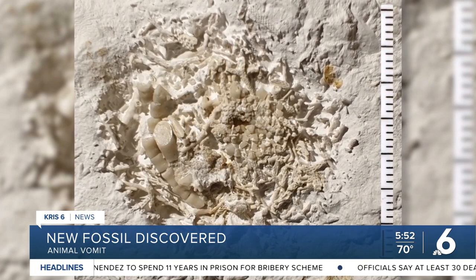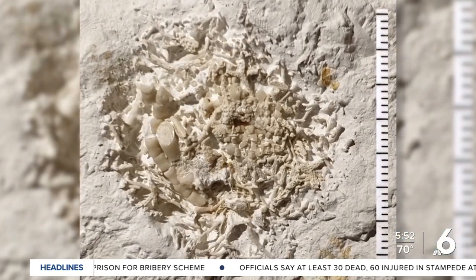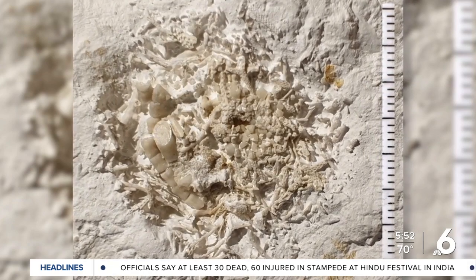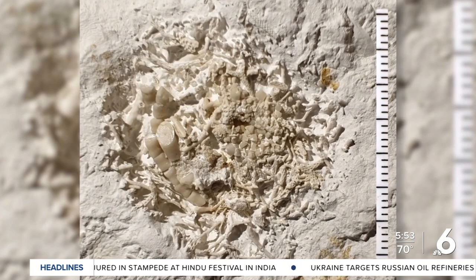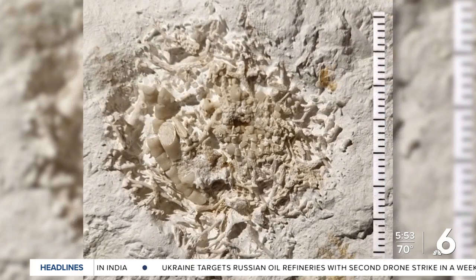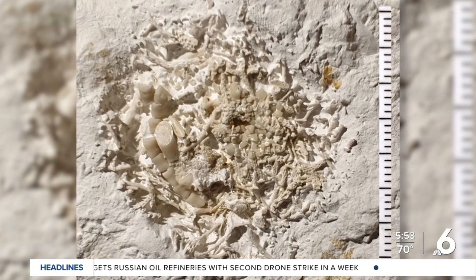That lump is likely the indigestible part of lilies that were regurgitated by an animal that ate the plants. The museum curator says it was likely a fish that vomited up parts of the lily. Here's your fish vomit story for your Friday. The fact that it was preserved for 66 million years — that's impressive.